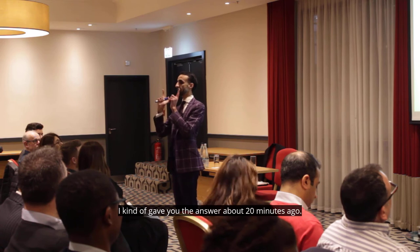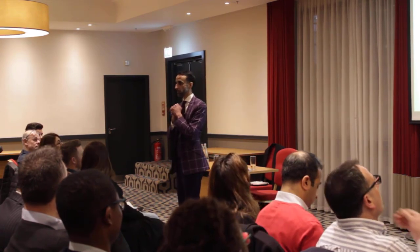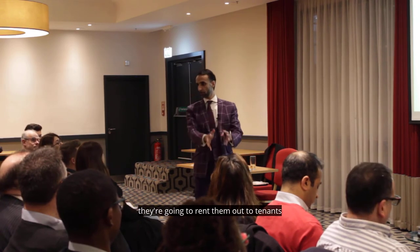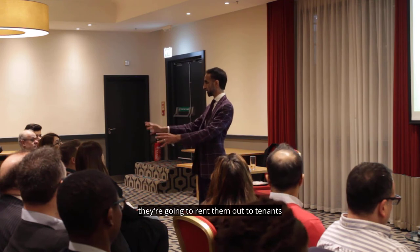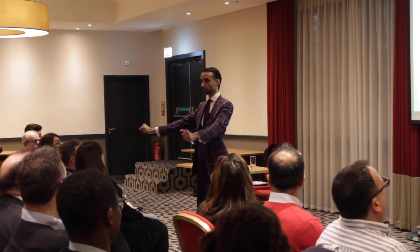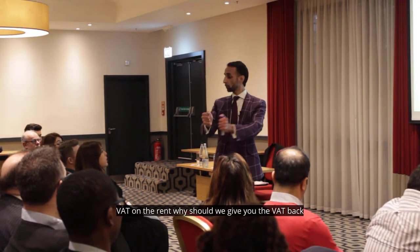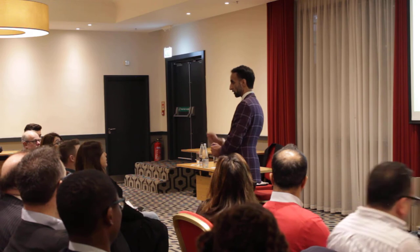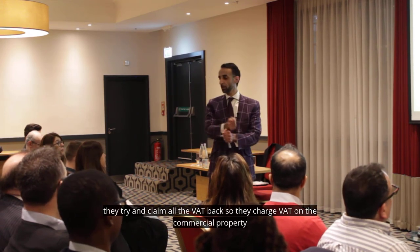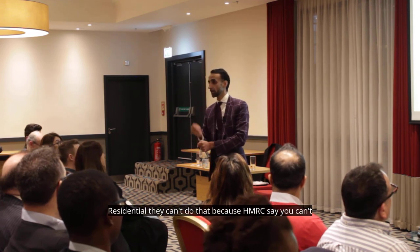I kind of gave you the answer about 20 minutes ago. So, somebody has got 5 units that they've created and they're going to rent them out to tenants. Are they going to charge VAT on the rent? No. Therefore, HMRC says, well, if you're not going to charge VAT on the rent, why should we give the VAT back? On a commercial property, they want to claim all the VAT back so they can charge VAT. Residents can't do that, so HMRC says you can't.